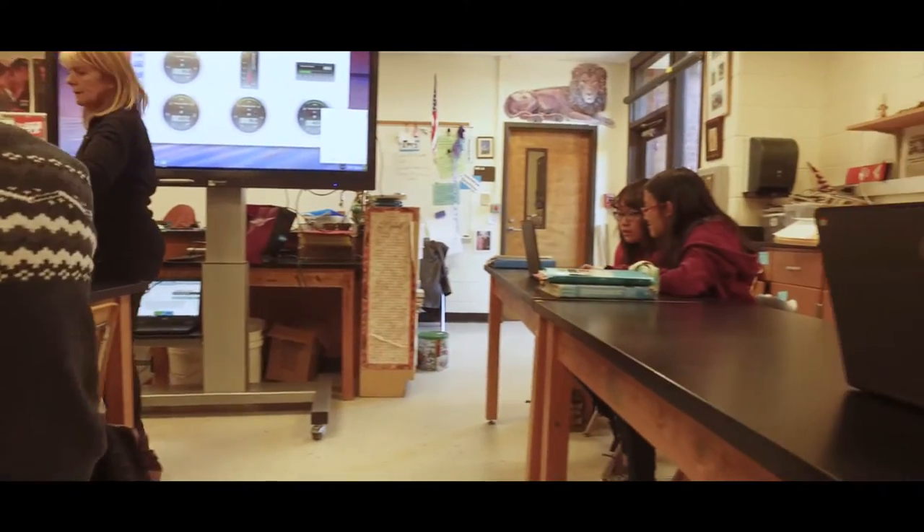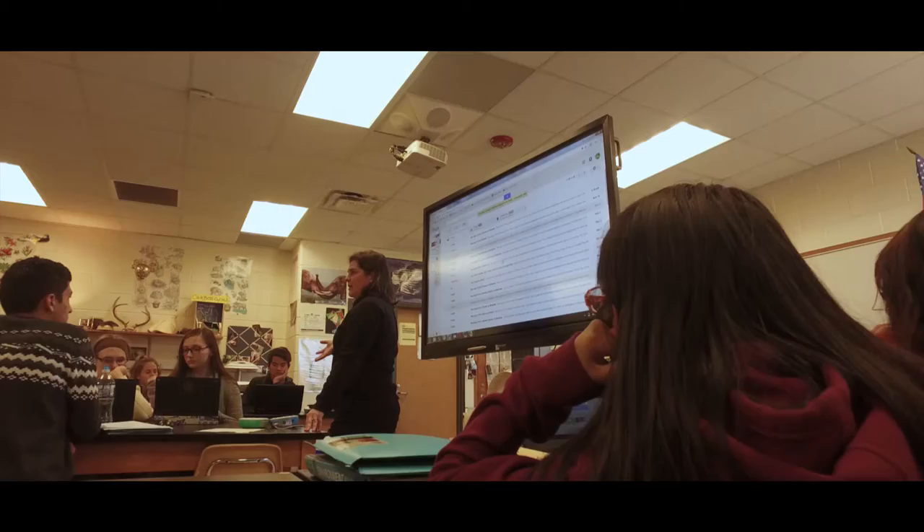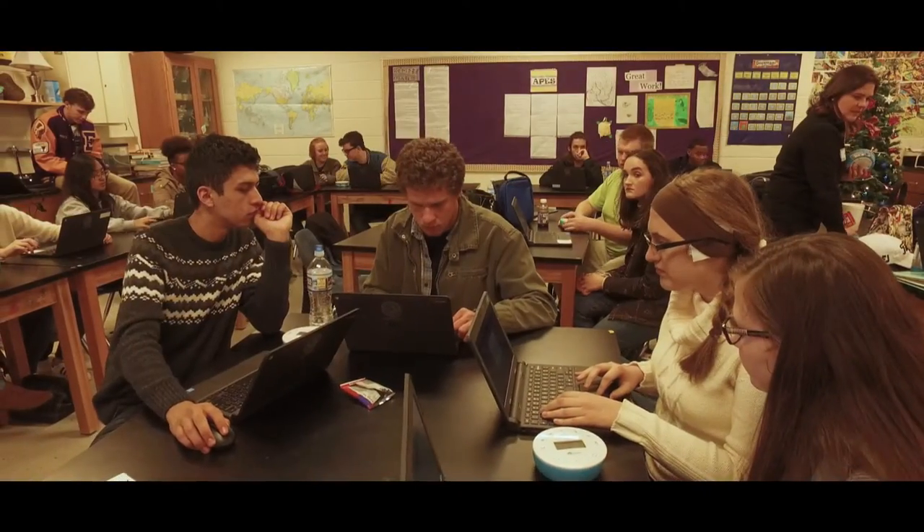Really important in today's classroom — most teachers are cognitively overloaded. Having the resources, curriculum, and content already developed that teachers can use and modify to their lesson plans makes it a little bit easier for them to accept the technology in the classroom.